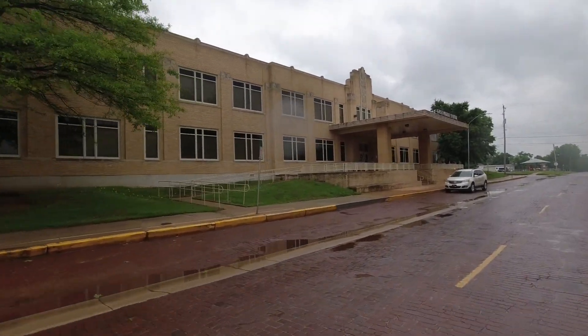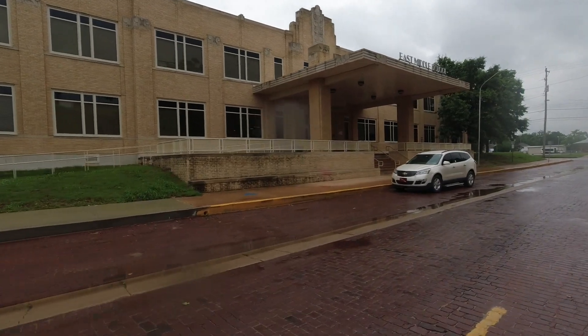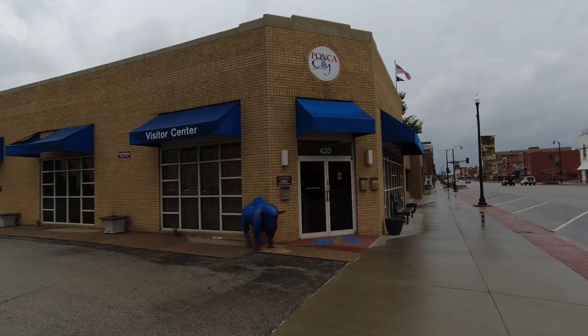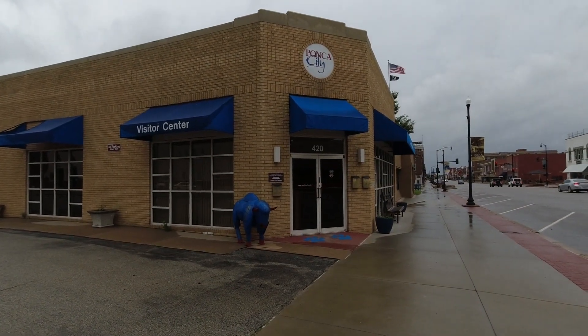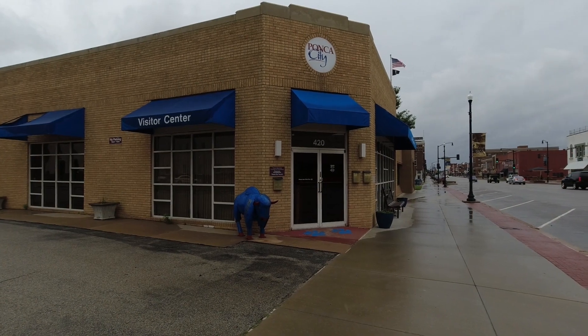Another Art Deco type structure — in this case, the East Middle School. And every small city needs their chamber of commerce; this one features an interesting-looking blue buffalo.